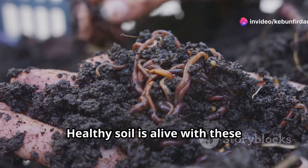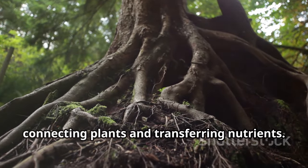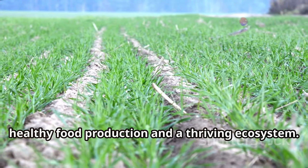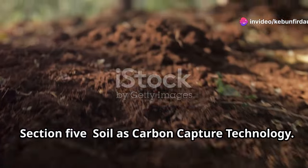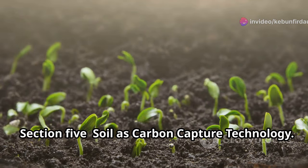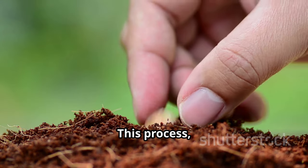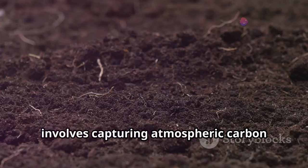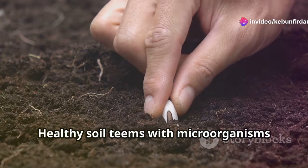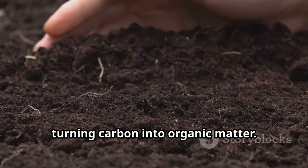Healthy soil is alive with these beneficial microbes. They form intricate networks, connecting plants and transferring nutrients. This unseen world is essential for healthy food production and a thriving ecosystem. The Earth's soil has an incredible ability to store carbon. This process, known as carbon sequestration, involves capturing atmospheric carbon dioxide and storing it in the soil. Healthy soil teams with microorganisms that help in this process, turning carbon into organic matter.